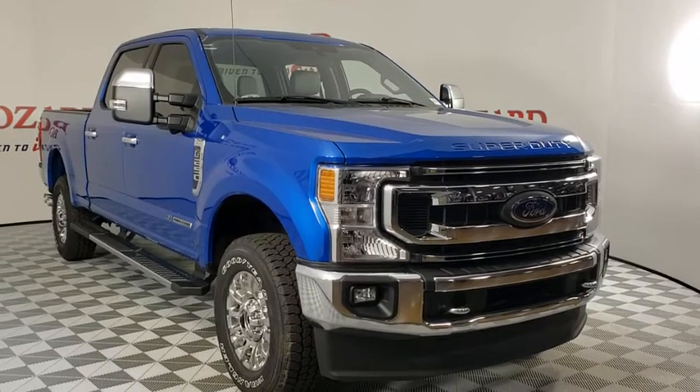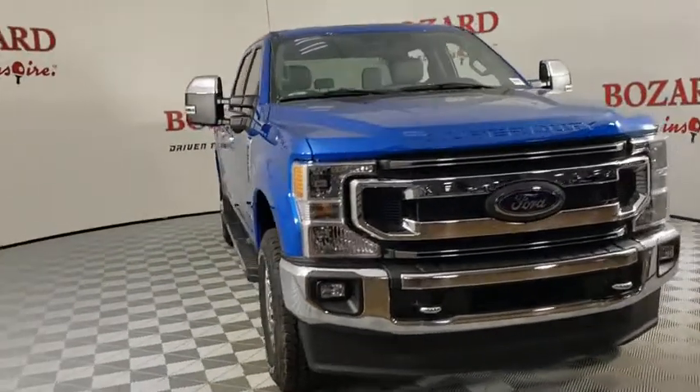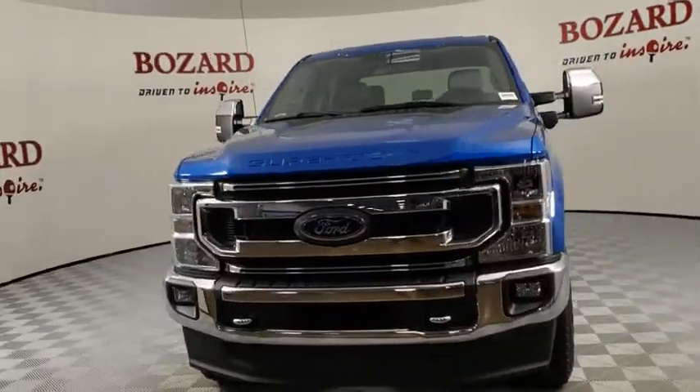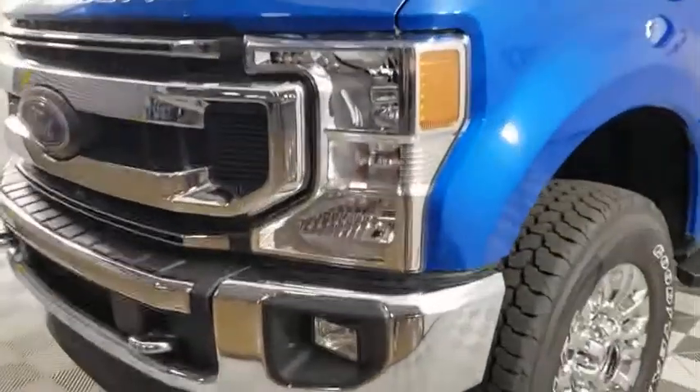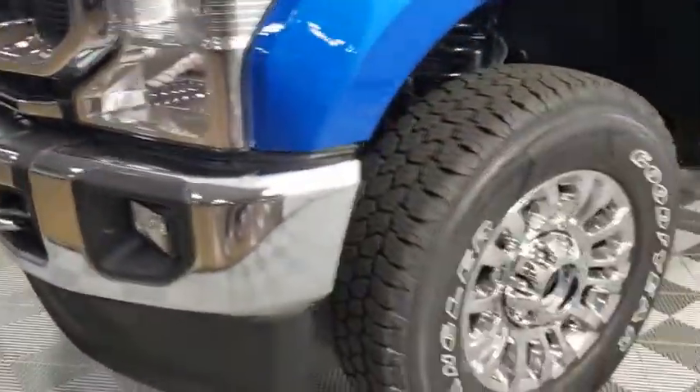We are pleased to show you the 2021 Ford F-250 Super Duty. Head-to-head fuel efficiency, head-to-head towing, head-to-head torque. Ford F-250 Super Duty.